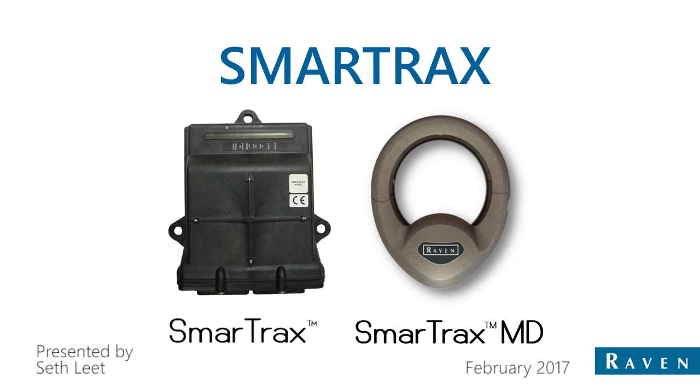As you can see from the first view, we're talking about both Smart Tracks and Smart Tracks MD. Smart Tracks is our hydraulic steering solution, so that would either mean we're hooking up to a hydraulic valve that gets installed on a machine, or in some instances there's a hydraulic valve that's already installed on a machine from the factory, and we can tie into that in a lot of cases.